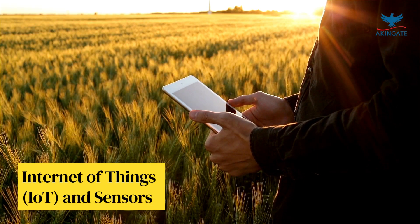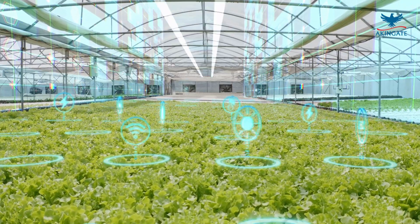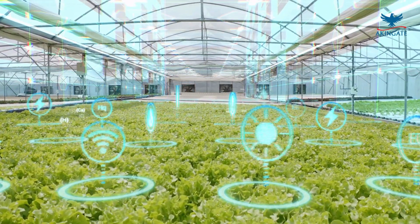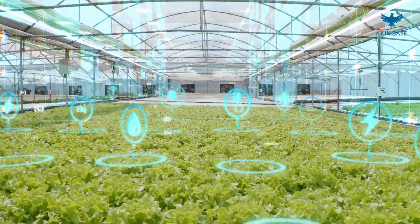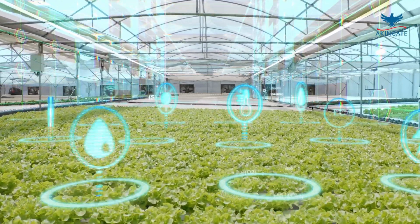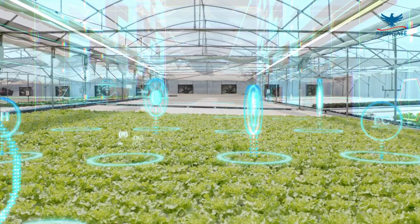The integration of IoT and sensor technology into agricultural crop preservation has opened up new possibilities for real-time monitoring and control. Smart sensors placed in storage facilities can continuously track temperature, humidity, gas composition, and other relevant factors, providing valuable data for optimizing preservation.